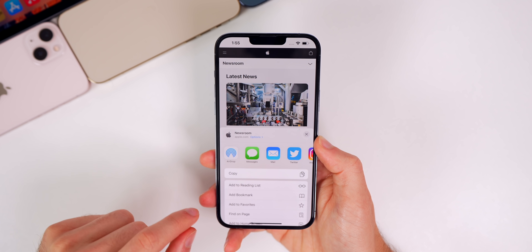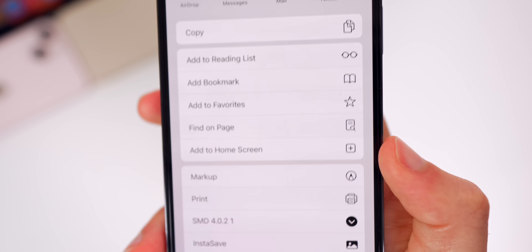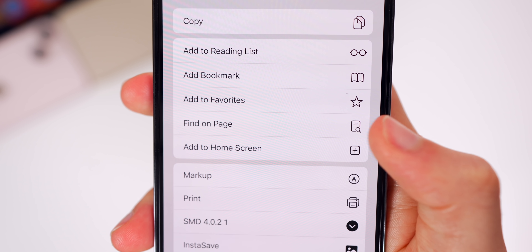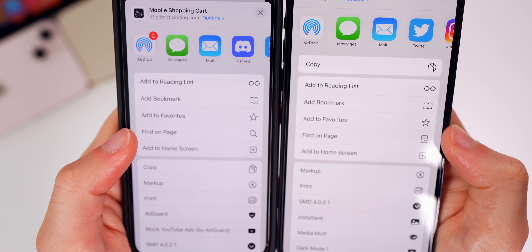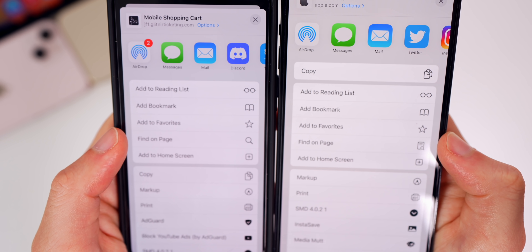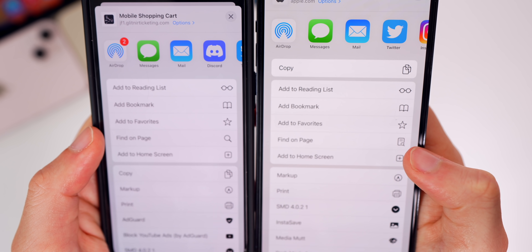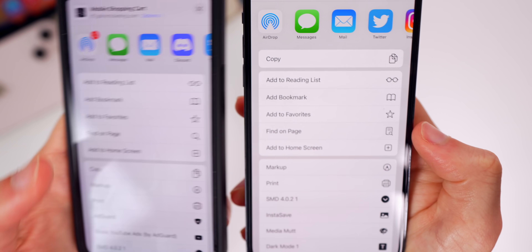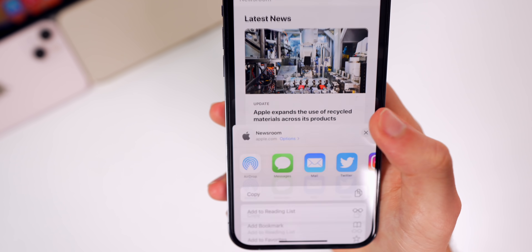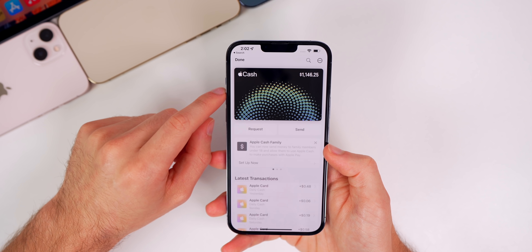We also have a new glyph icon inside of Safari. If you go into Safari and tap on the share sheet, you'll see under Find on Page there's a new glyph icon. On iOS 15.4.1, it was just a big magnifying glass. Now it's a small magnifying glass with a little sheet, like a website. A much better glyph icon for the Find on Page feature.